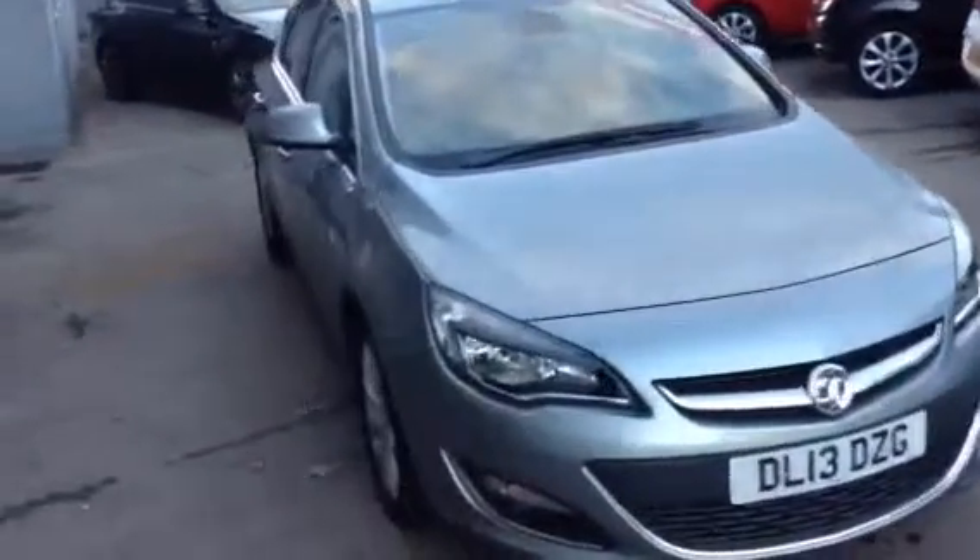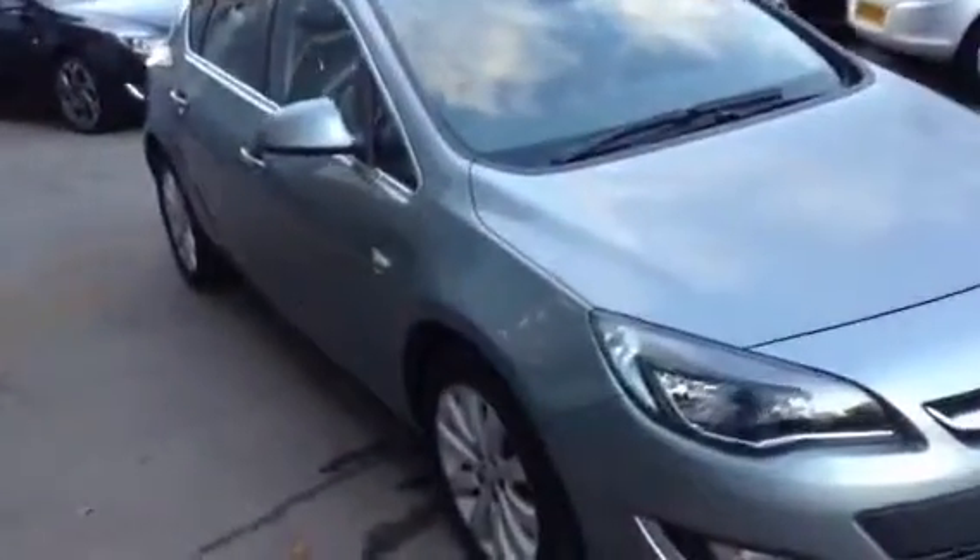All of the cars here at Bayless Vauxhall are available on some fantastic finance offers, so if you're interested feel free to give us a call on 01242 525252. Alternatively, if you wish to reserve a car please click the leave deposit button on our website. Thank you.